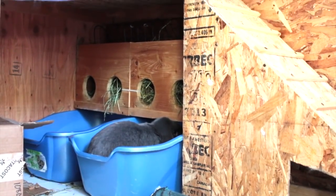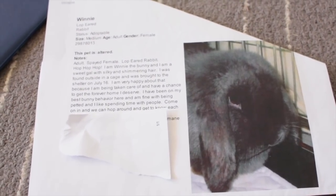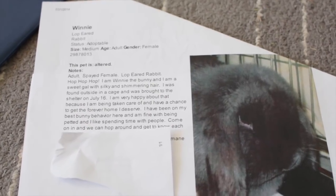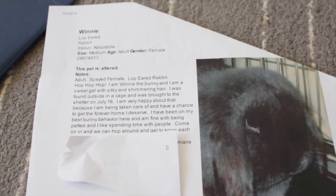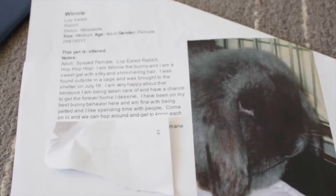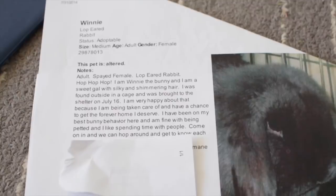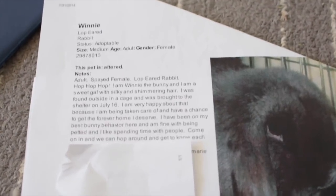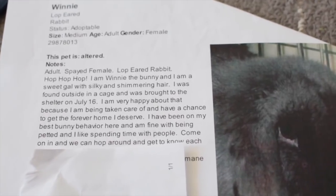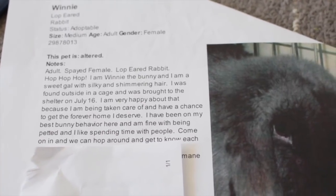On the way back we just picked her up. Here is her original Petfinder listing. We brought her home — it took a while because we stopped two different times to go food shopping, so she was probably in the car for two and a half to three hours, but she made it back okay. There was no age listed; they had named her Winnie, which I didn't want. It just says she was found outside in a cage and brought to the shelter on July 16th. Before coming to the shelter, they had no idea where she was or anything like that.